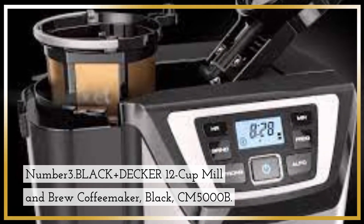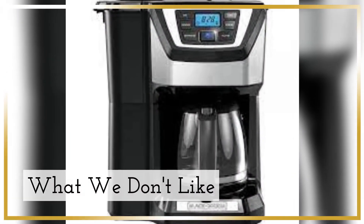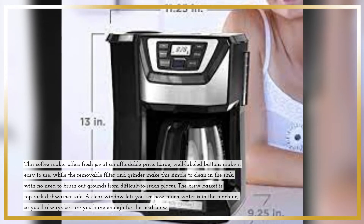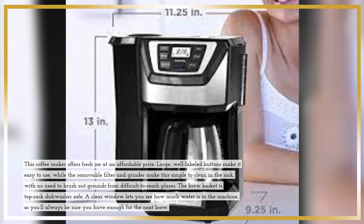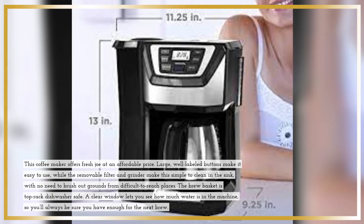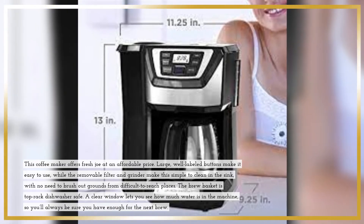Number 3: Black+Decker 12-Cup Mill & Brew Coffee Maker CM5000B. What We Don't Like: Blade Grinder, prone to leaking. This coffee maker offers fresh joe at an affordable price. Large, well-labeled buttons make it easy to use, while the removable filter and grinder make this simple to clean in the sink, with no need to brush out grounds from difficult-to-reach places. The brew basket is top-rack dishwasher safe. A clear window lets you see how much water is in the machine, so you'll always be sure you have enough for the next brew.